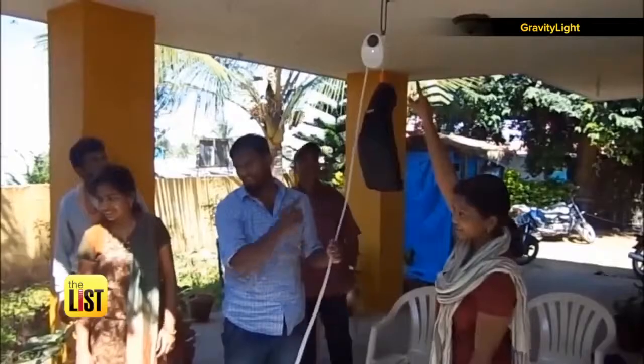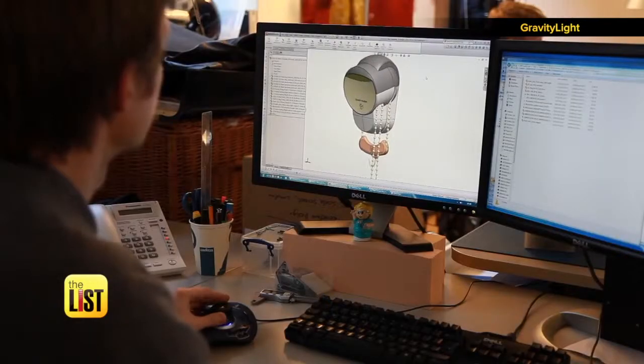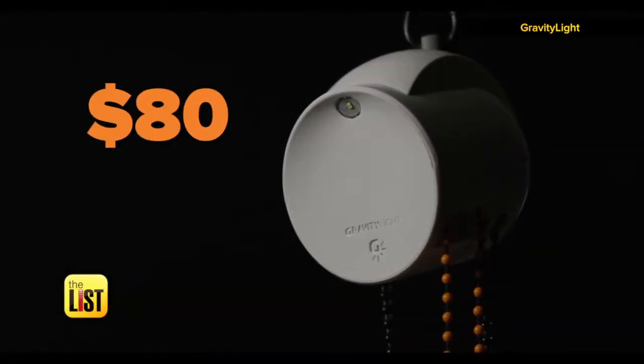A six-foot drop will produce about 20 minutes of light. I didn't think that there was anything more readily available than the sun until Jim pointed out to me that gravity doesn't go to sleep at night. This one's available for 80 bucks.